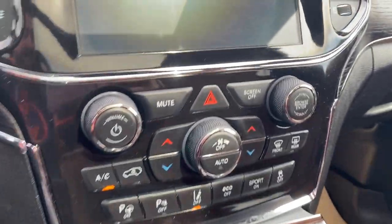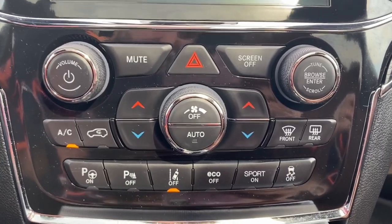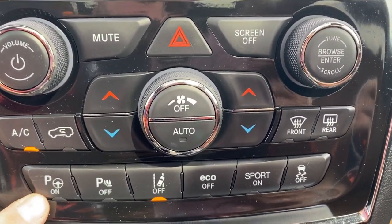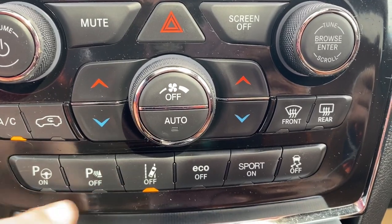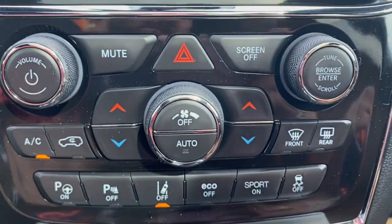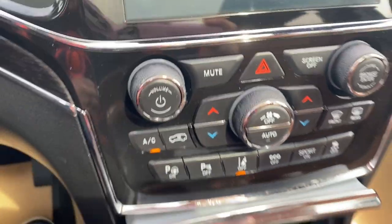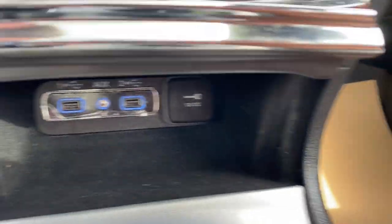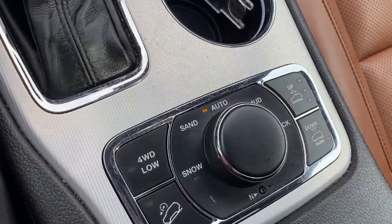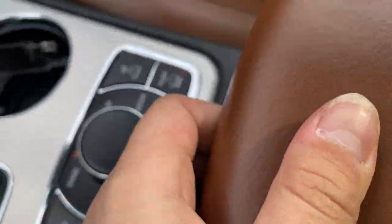Below you have the climate control system with your temperature gauge, fan speed, and air conditioning controls, as well as your park sense down on the bottom with your parking sensors and lane departure warning. There are several different driving modes. You can see the volume dial and the radio tuner on the right hand side. Underneath you'll find a small storage compartment with a few outlets, and next to the shifter a dual cup holder.